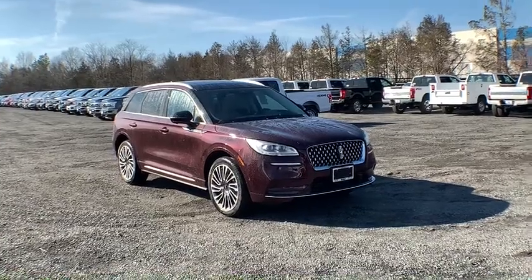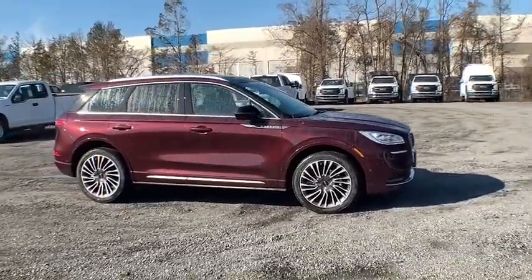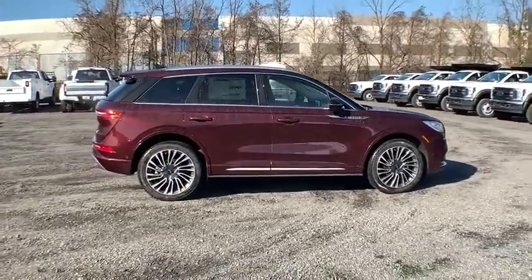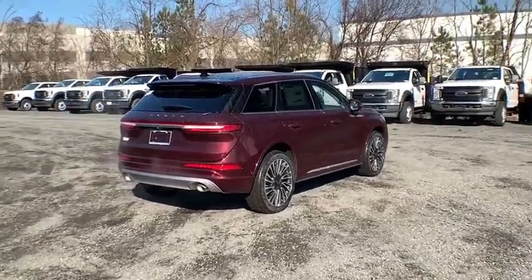We are pleased to show you the 2020 Lincoln Corsair. The Lincoln Corsair looks the part with an elegantly designed exterior. High-end interior features and technology are coupled with the functionality that you expect from a compact SUV. Here are some of this vehicle's great options.